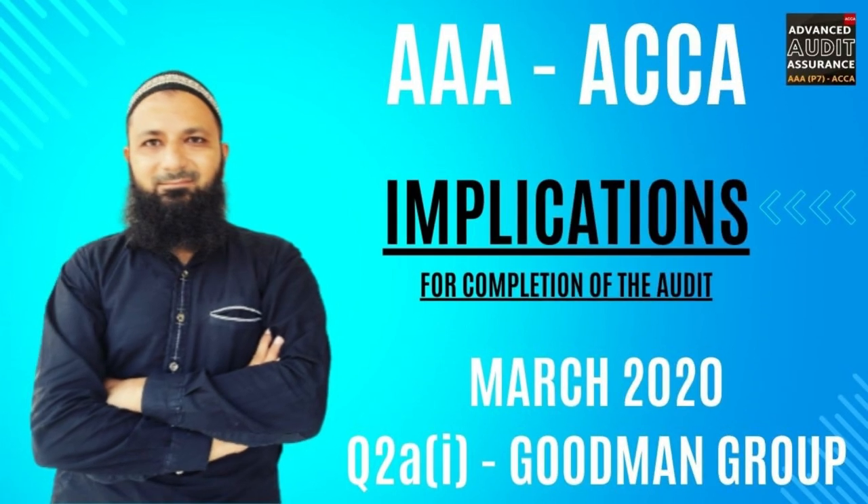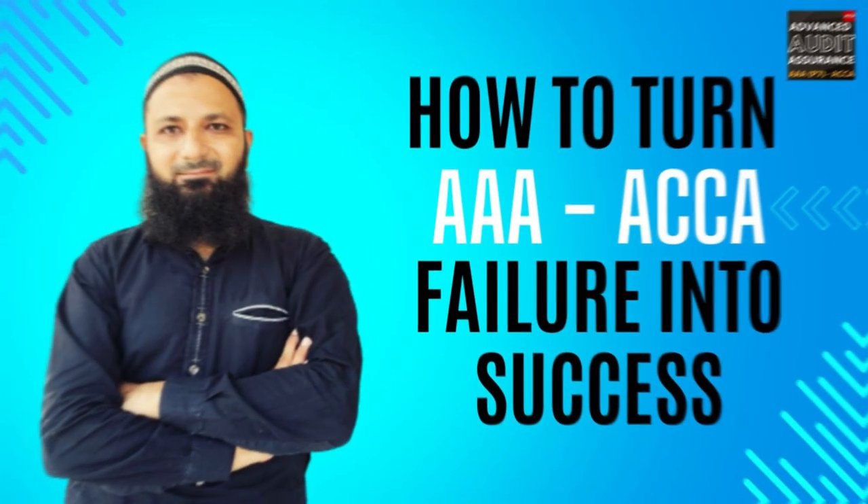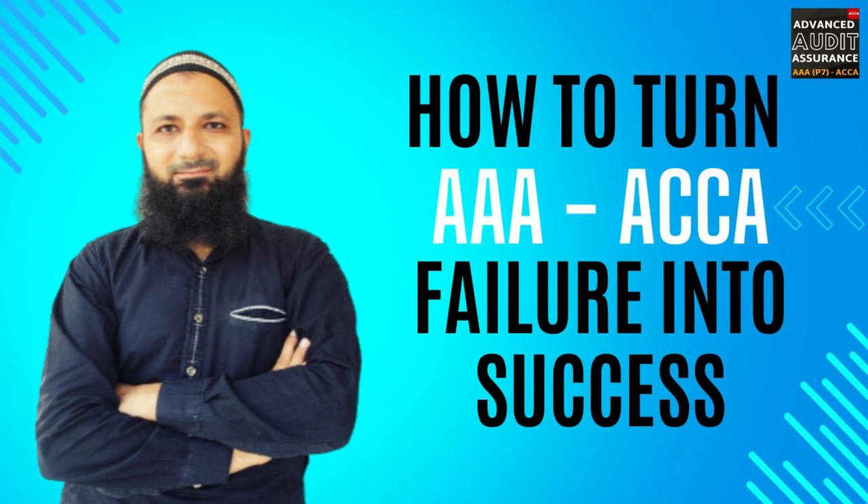Towards the end of this video, remember: greatness doesn't happen overnight — it's the result of continuous effort, boundless curiosity, and a thirst for improvement. Investing time in these videos and engaging with past AAA exam questions is an investment in the brighter future you're shaping. Keep your focus sharp, your learning continuous, and your eyes on your goals. Best of luck — may your dedication lead you to success in the AAA exam.